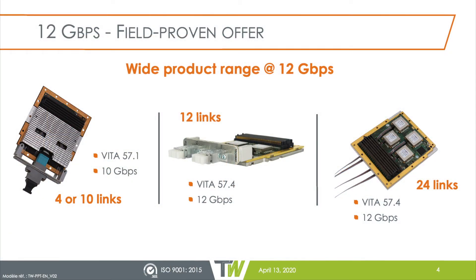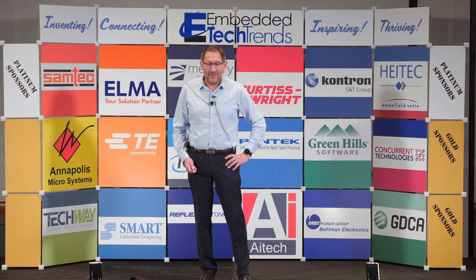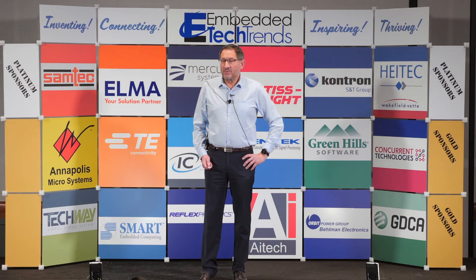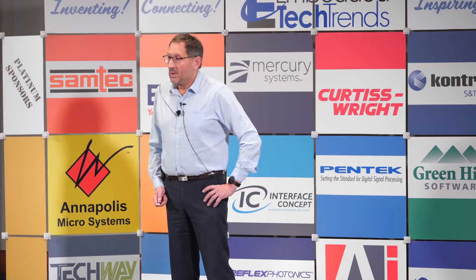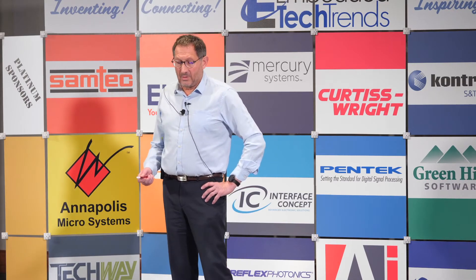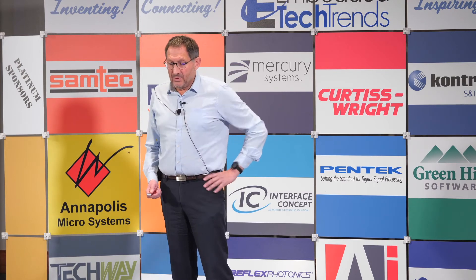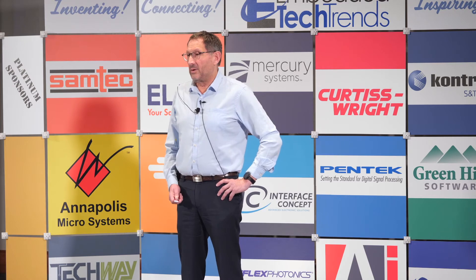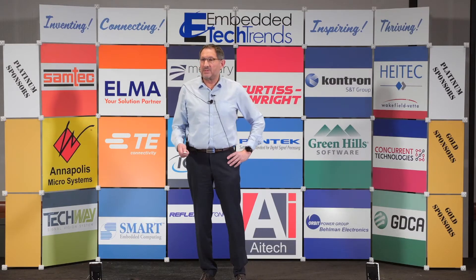To do these FMCs and optical interfaces for embedded computers, we are working with two companies. We work with the well-known US company Samtec, using their Firefly technology in both standard and extended temperature range. We are also working with a European company called Radial, who has developed a technology called DelightSys — extremely rugged optical modules with a lot of benefits in conduction-cooled systems. Here you have a picture of a 12-transmit, 12-receive optical FMC in conduction-cooled use.